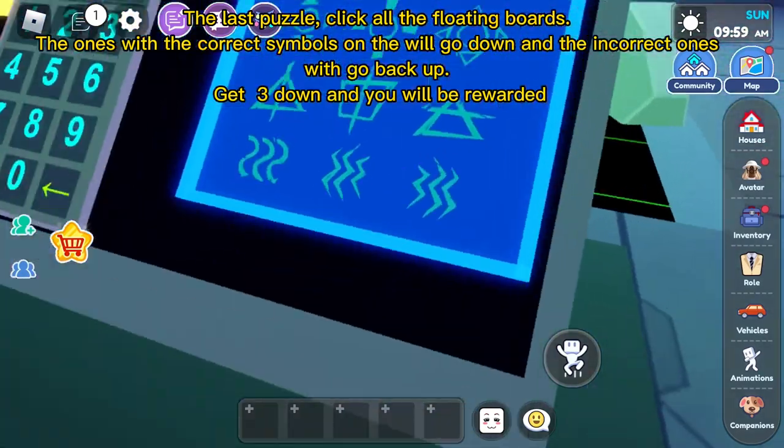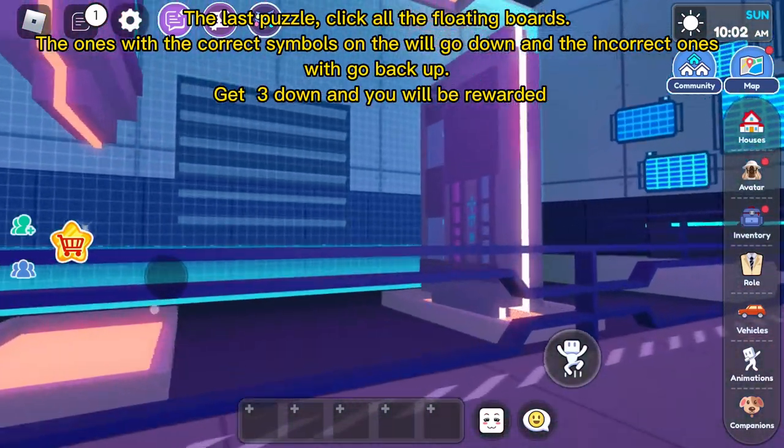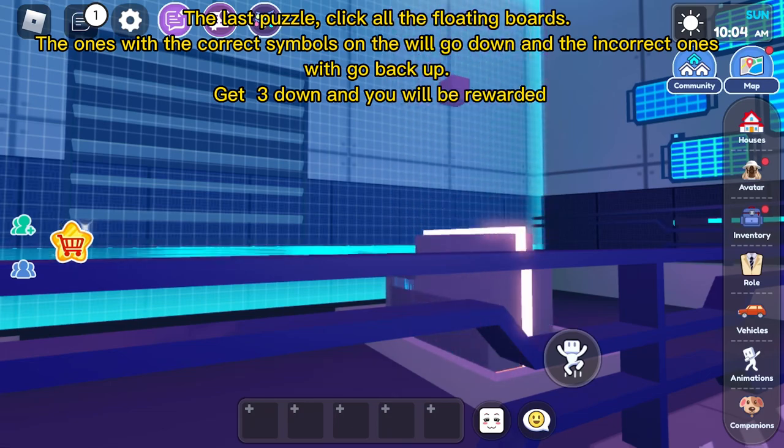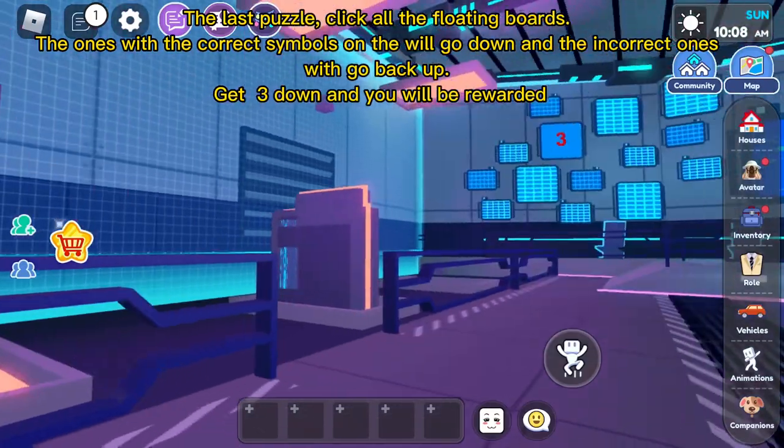The last puzzle: click all the floating boards. The ones with the correct symbols on them will go down, and the incorrect ones will go back up. Get 3 down and you will be rewarded.